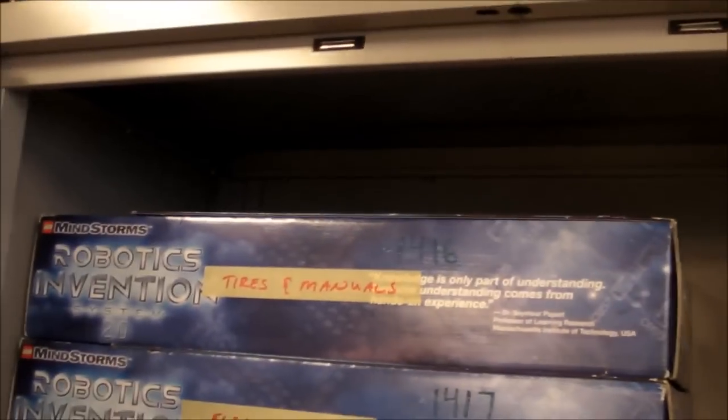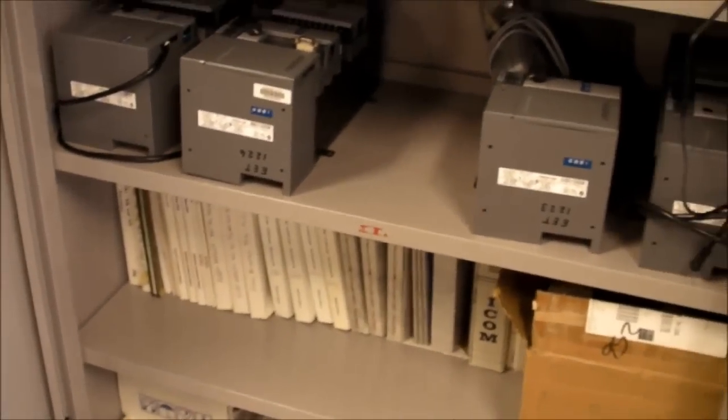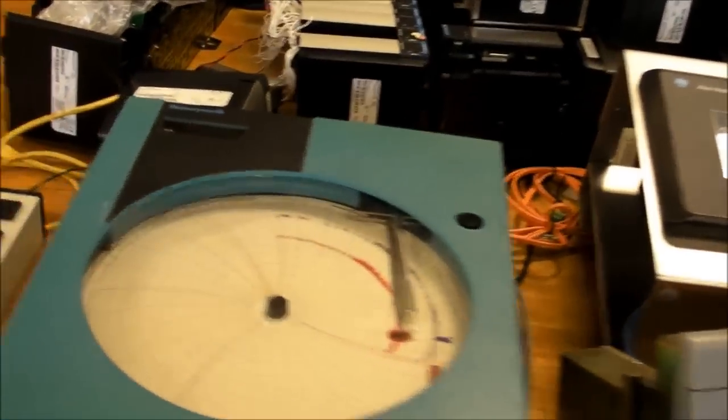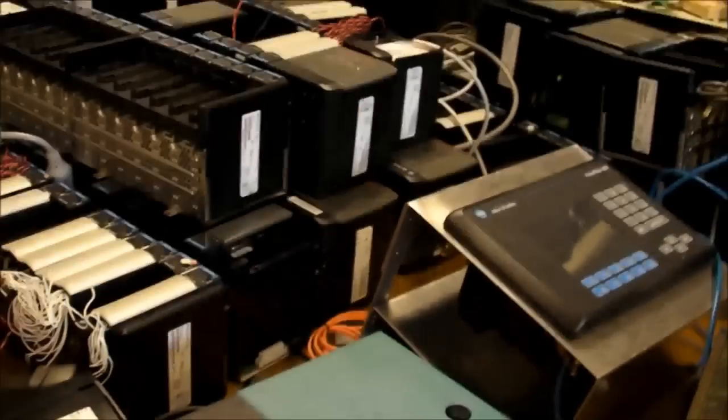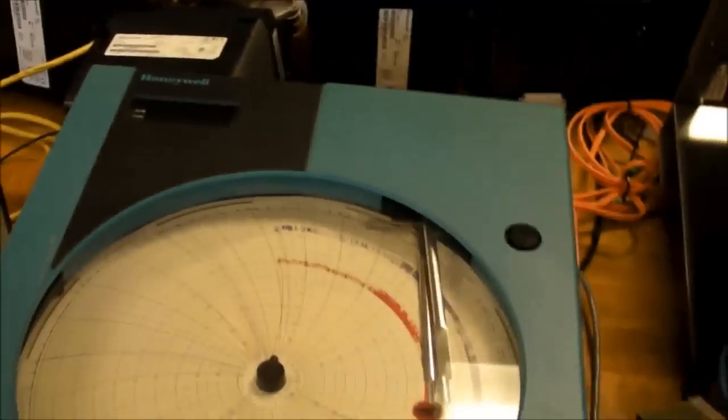We got some other robot stuff here — some Lego robotics kits that the students use for the robotics course, and some PLCs. Speaking of which, we've got all these other PLCs right here donated from Honeywell last year. A whole bunch of analog input, analog output, digital inputs, digital outputs — all kinds of stuff. Mostly PLCs, and a few other things like this chart recorder.